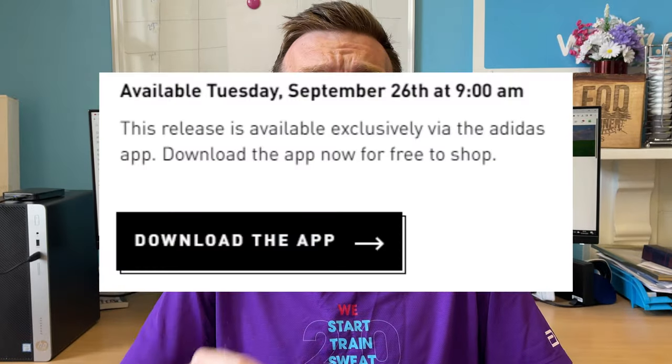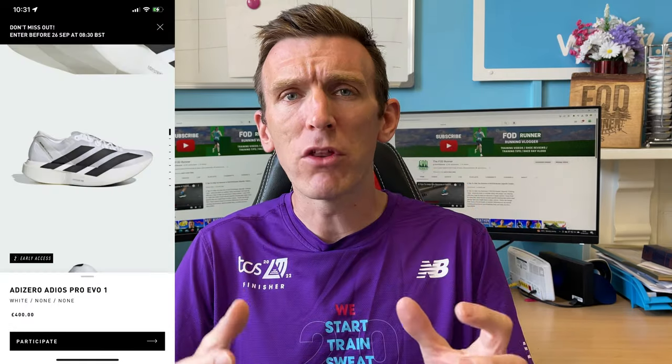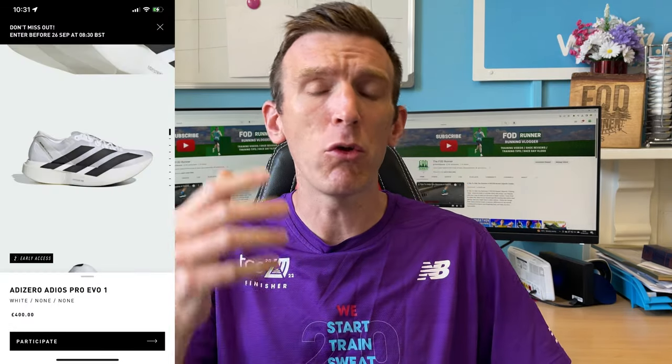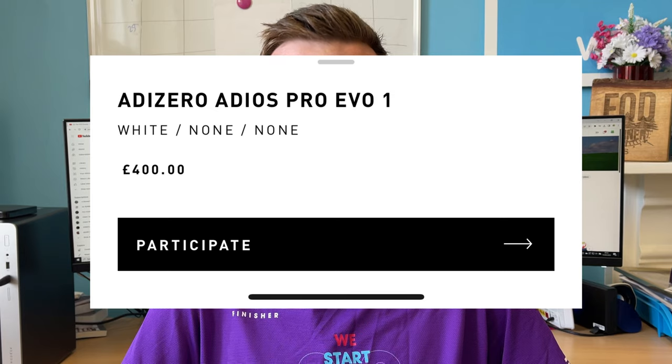But hold on — didn't they just release this as a standard shoe release to the masses? No they didn't. Two things: number one, you effectively have to enter your name into a prize draw to be in with a chance to get this shoe, and if you do, you can then get the chance to pay for it. And talking of paying for it, you'll be set back a whopping £400 just for the privilege.